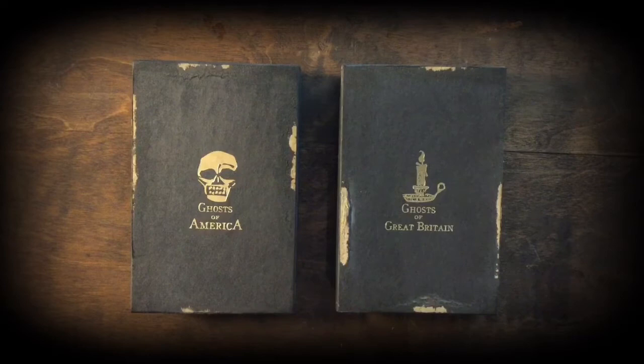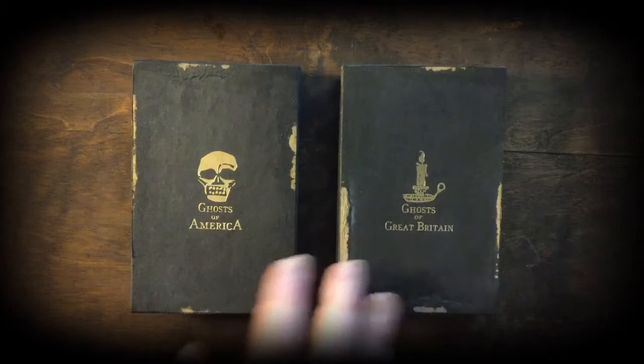Hello and welcome to a quick unboxing of the latest Lebanon Circle effect, Ghosts of America and Ghosts of Great Britain.